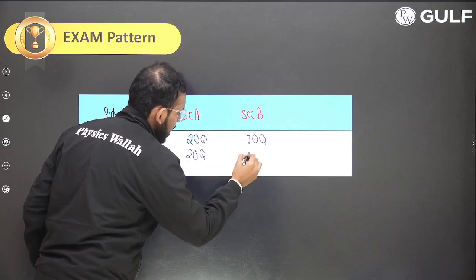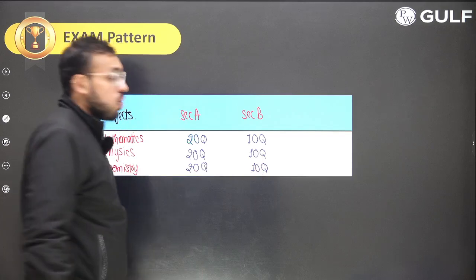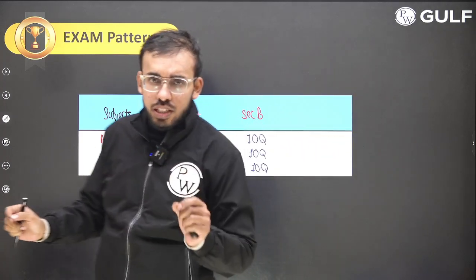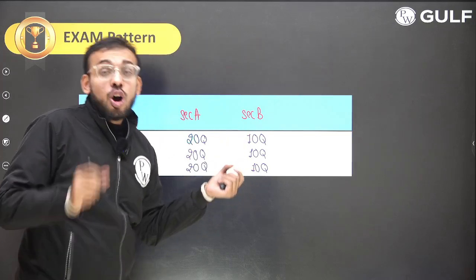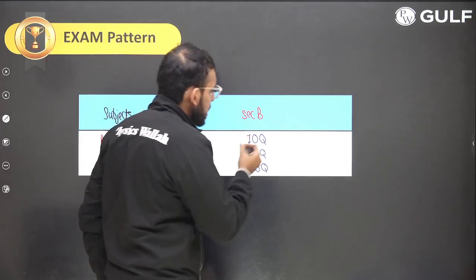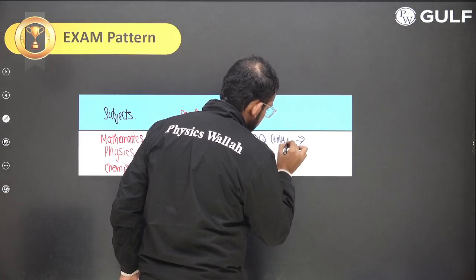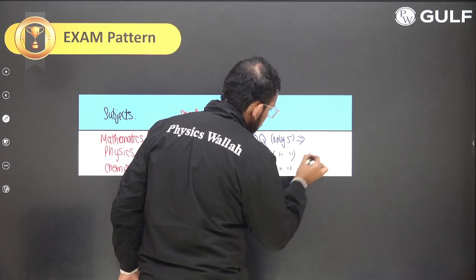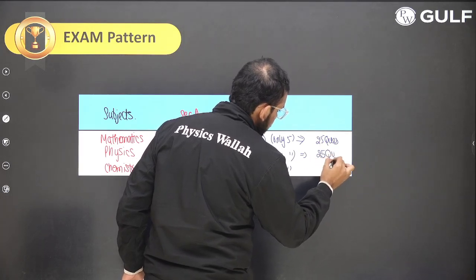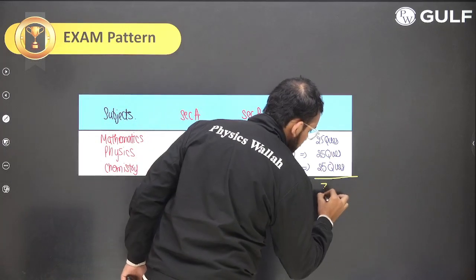So 20 questions for Physics in Section A and 10 for Section B, and similarly 20 questions for Chemistry and 10 for Chemistry. In Section A, you have to attempt all 20 to get maximum marks. In Section B, you get 10 questions but you have to attempt only 5. That makes the total questions to be attempted: 25 per subject — 25 in Mathematics, 25 in Physics, and 25 in Chemistry — giving a total of 75 questions in the exam.